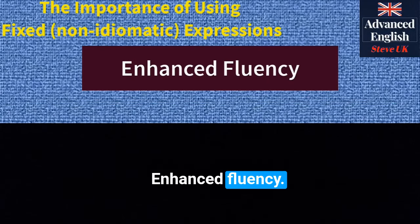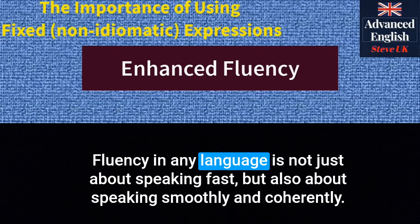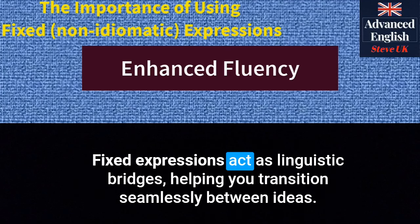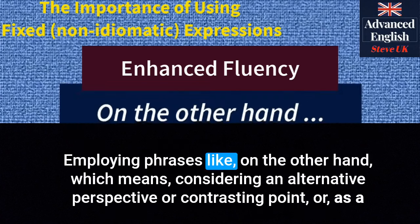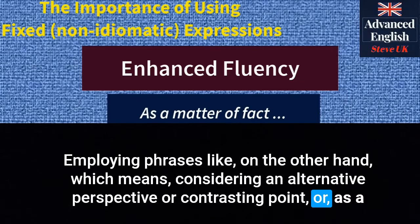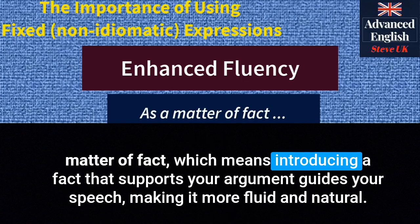Enhanced fluency. Fluency in any language is not just about speaking fast, but also about speaking smoothly and coherently. Fixed expressions act as linguistic bridges, helping you transition seamlessly between ideas. Employing phrases like 'on the other hand' — which means considering an alternative perspective or contrasting point — or 'as a matter of fact' — which means introducing a fact that supports your argument — guides your speech, making it more fluid and natural.